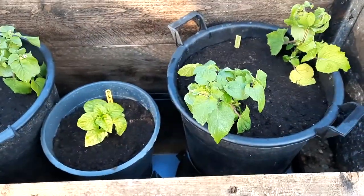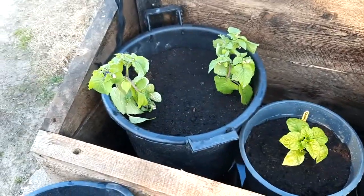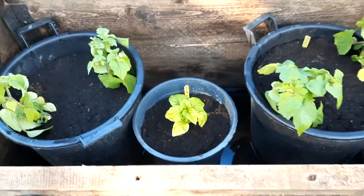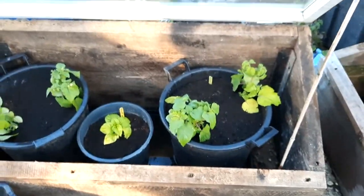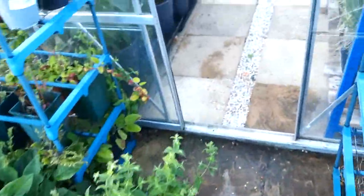That one there is pineapple tomatillo — there's two tubs of them there, and there's one chocolate habanero chili just shoved in the middle. They'll stay out here now. I'm just going to leave the cover on like that just to keep them sheltered for a while.